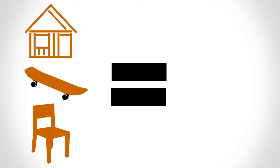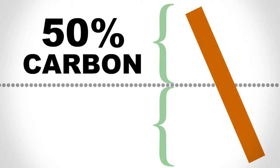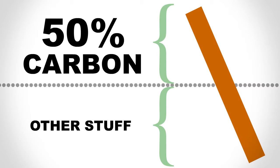Even after a tree is made into things like houses, furniture, or even skateboards, the wood holds onto that carbon as long as it's still wood. In fact, a 2x4 can be up to 50% carbon. Pretty cool!